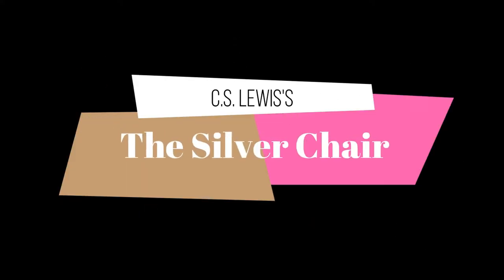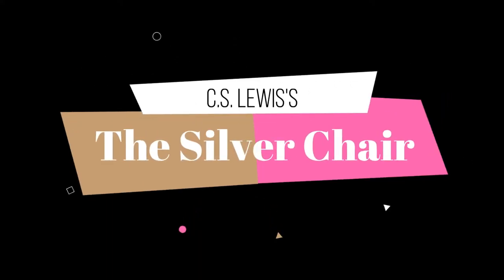Hello, happy people. I hope you're having a great day today. Today we're taking a look at the fourth novel in the Chronicles of Narnia series, published in 1953 by C.S. Lewis: The Silver Chair.